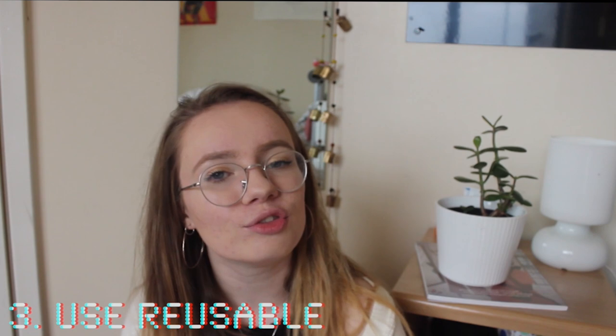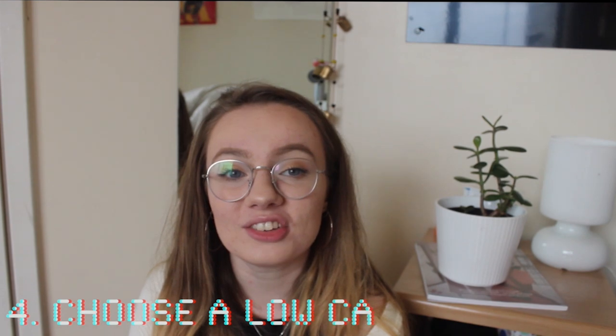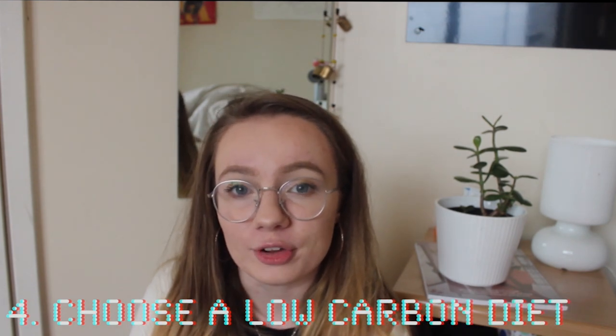Tip 3: Use reusable mugs. DMU gave away over 23,000 reusable mugs last year on campus. There are also over 60 places on campus where you can get free drinking water. DMU also encourages students to use sustainable and low carbon food by ensuring that local suppliers are used where possible. All poultry is from RSPCA Assured Farms, Exeter Free Range, and all coffee served by DMU is fair trade.